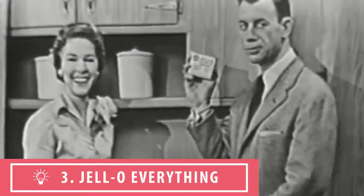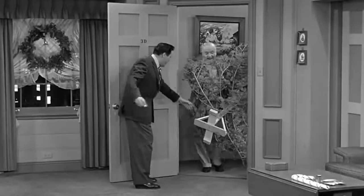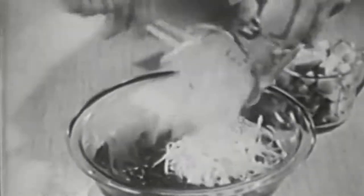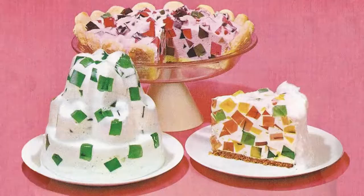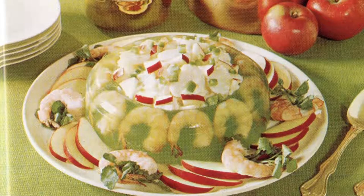Number three: the dreaded jello everything. Through the holidays, especially Christmas, mixing food into jello was very popular — jello cakes, jello meat pies, jello salad, jello shrimp. Pretty much any food you can think of was suspended inside of jello. Horrifying? I know.